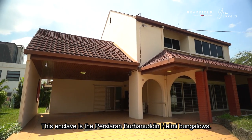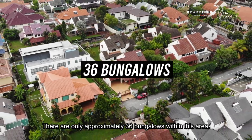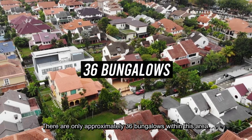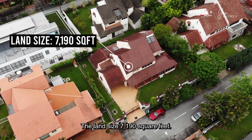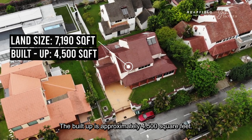This enclave is the Prasaran Burhanuddin Hilmi bungalows. There are only approximately 36 bungalows within this area. The land size is 7,190 square feet and the buildup is approximately 4,500 square feet.